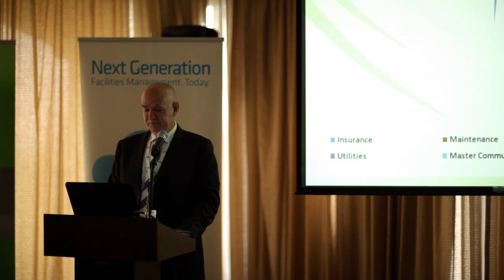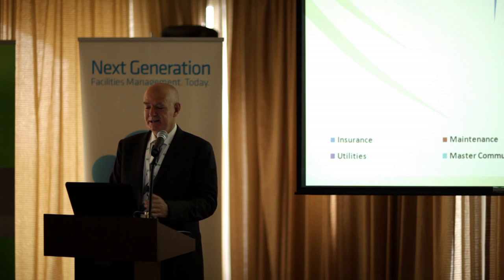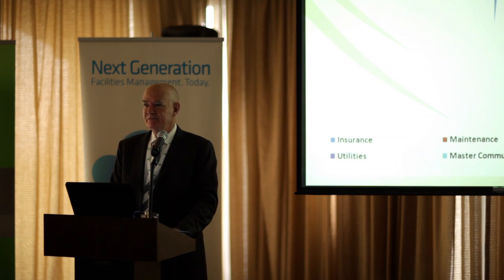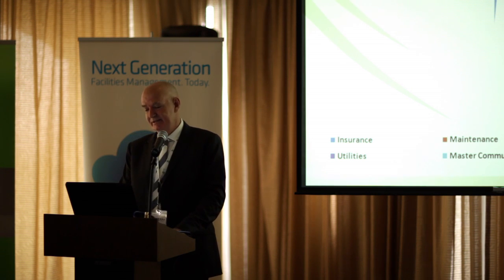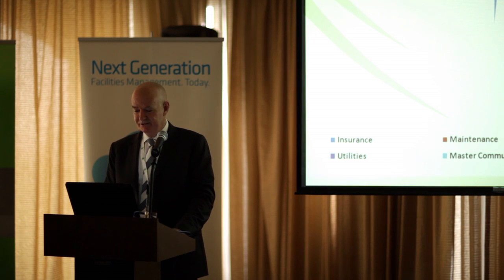Moving on to residential. Insurance is now 2% — obviously you're insuring a major asset, which is a building, and that's the premium you're paying there. Your maintenance is 39%. You'd expect that to be the major component because of the large assets, the MEP, et cetera, and the types of facilities that are provided require a considerable amount of maintenance.